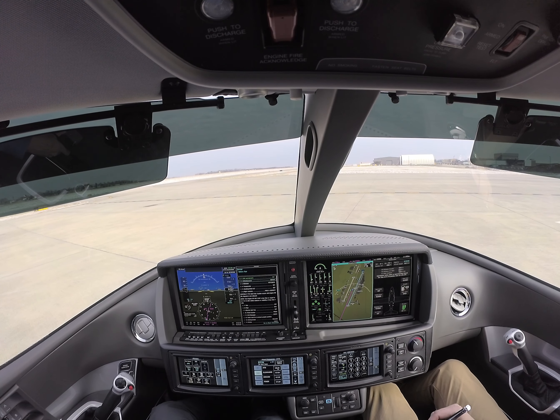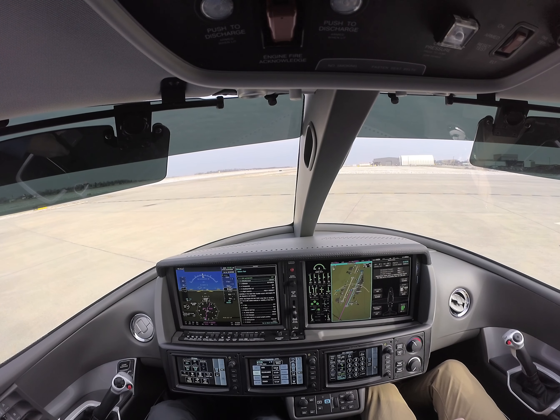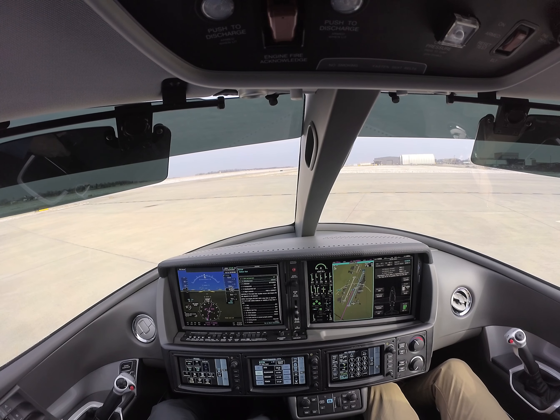Sirius Jet 149 Victor Bravo, Knoxville Clearance, cleared to Lakefront Airport, as filed, maintain 6,000, expect flight level 280 within 10 minutes, departure control frequency 118.0, squawk 1132.